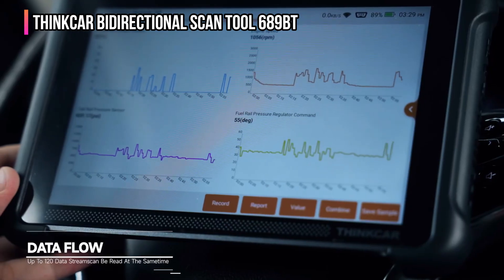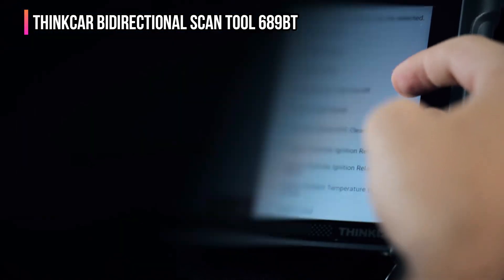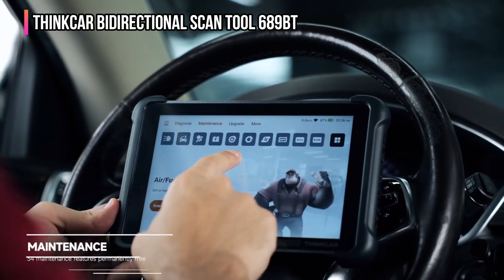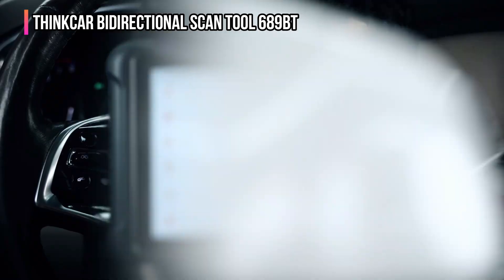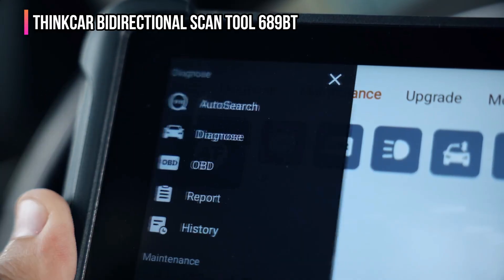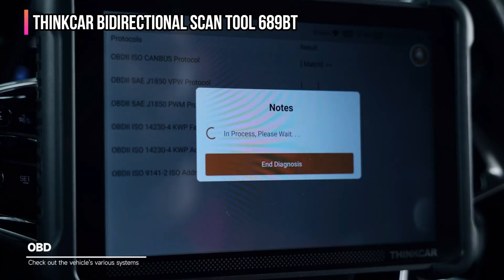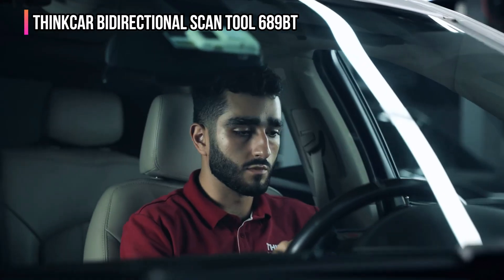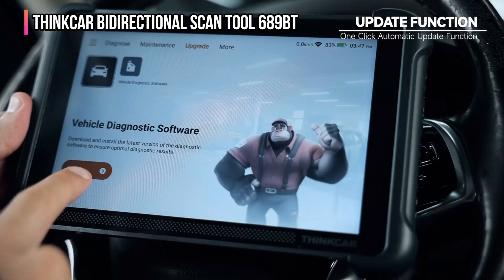Its extensive capabilities include over 3,000 active tests, such as EVAP test and injector buzz test, allowing direct component command execution. Advanced functions encompass ECU coding, power balance, flash hidden functions, and customization of OE settings. Utilizing CAN-FD and DOIP protocols for accelerated communication, it also supports FCA AutoAuth for 2018-plus FCA cars, with user registration and a membership fee required.